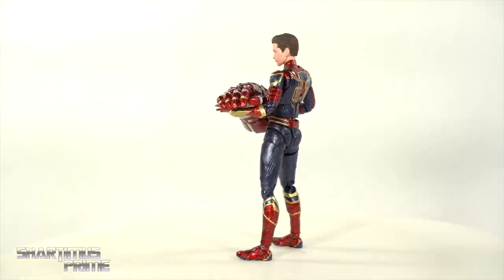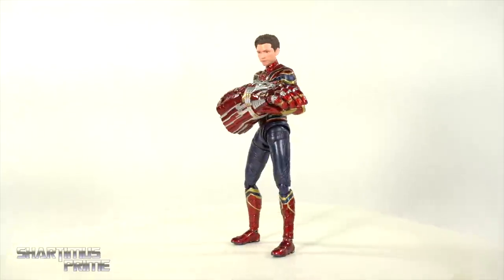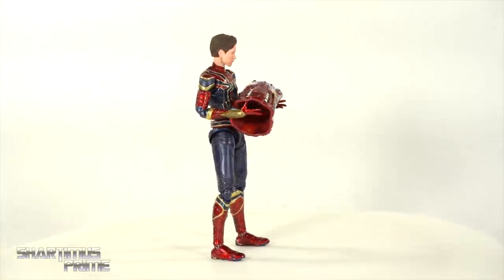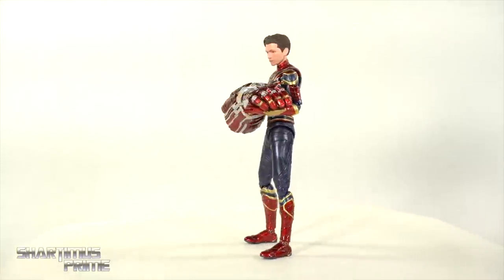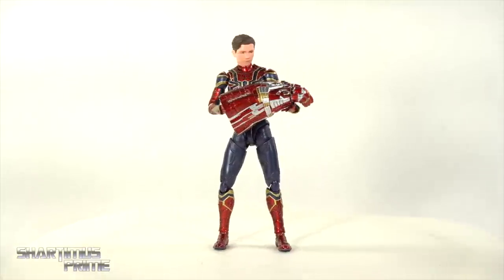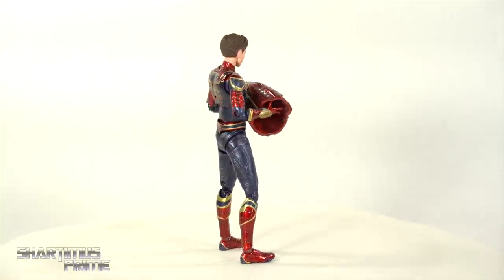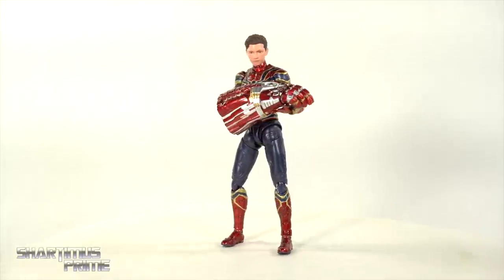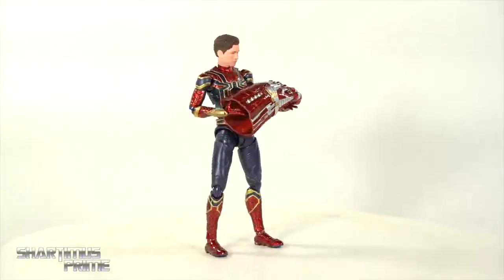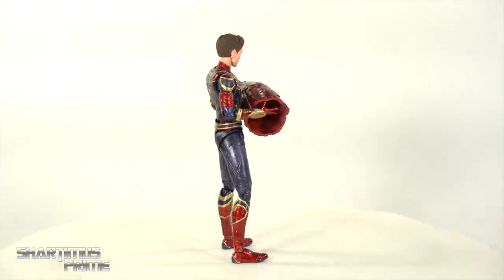At the number 5 spot, I'm giving it to the S.H. Figuarts Avengers Endgame Iron Spider figure. S.H. Figuarts really stepped up their game with this one. I love the paint applications throughout — I had another Iron Spider figure that had really lame paint apps. This one looks absolutely fantastic, especially with the bicep swivels. I'm so happy to see them finally add that to these Spider-Man figures. I really like the accessories. Not my favorite Tom Holland head sculpt, but not a bad one. Where it loses points is the way S.H. Figuarts does their leg articulation — it just stands out every time I look at it.